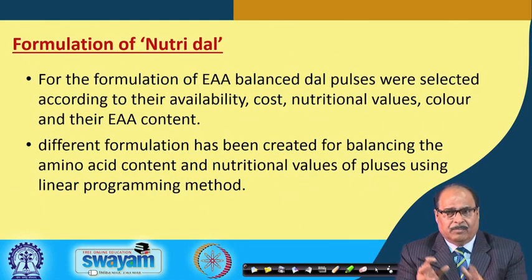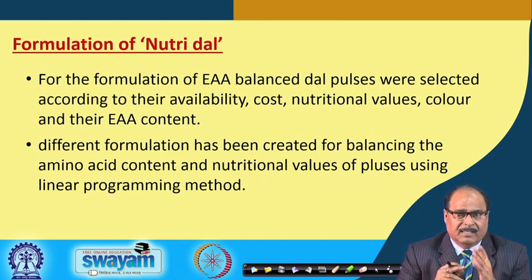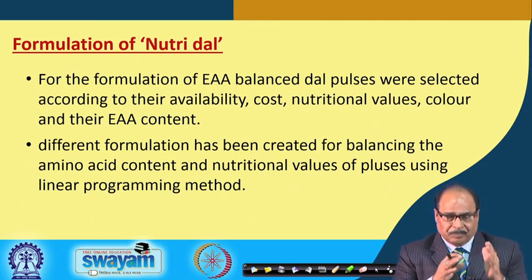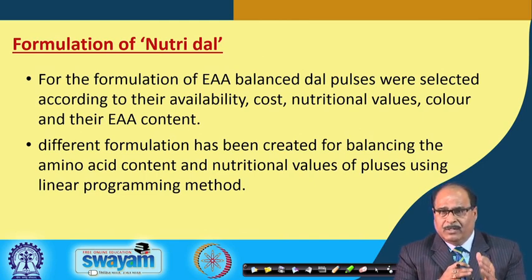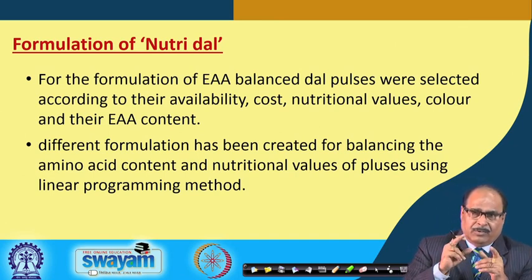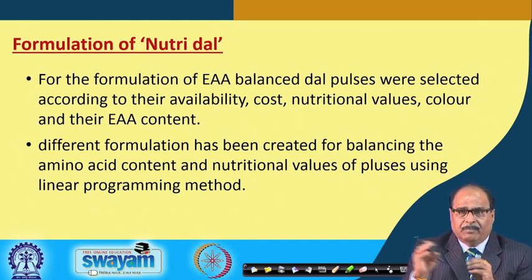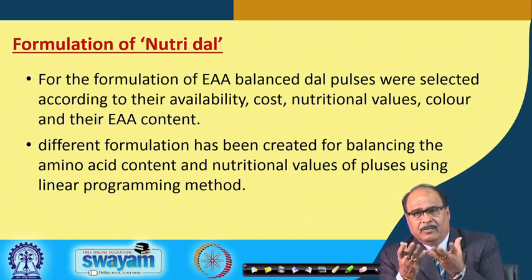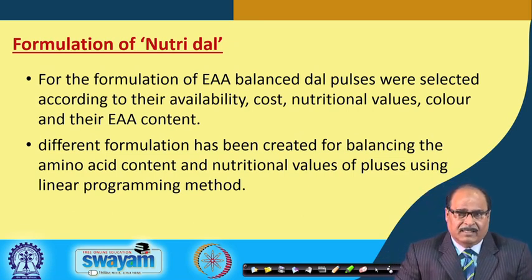For NutriDal formulation, 4-5 pulses with good sources of essential amino acids are identified from literature and a blend is formulated. The formulation process involves deciding the quantity of each individual pulse so that the final blend has a complete balance of all essential amino acids. Egg protein is used as the reference protein — the aim is for the pulse flour blend to have an essential amino acid profile similar to that of egg protein.